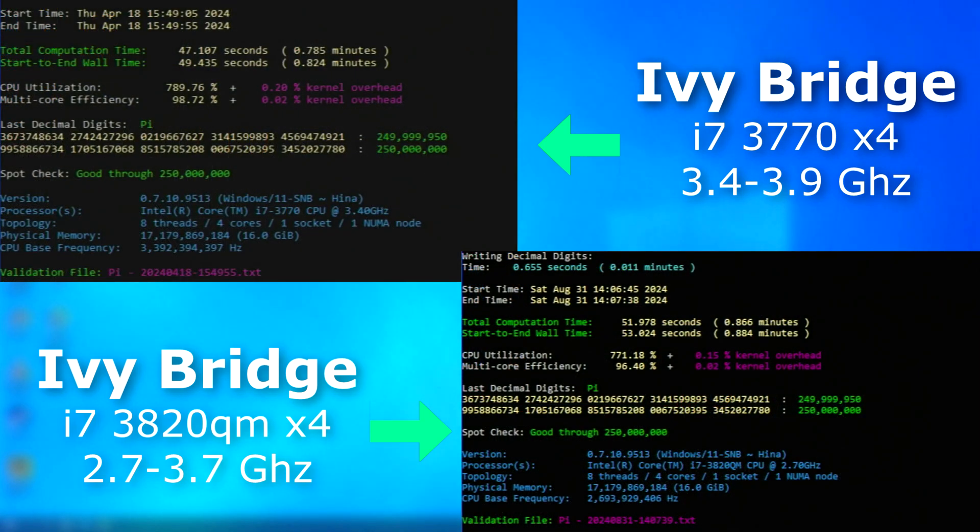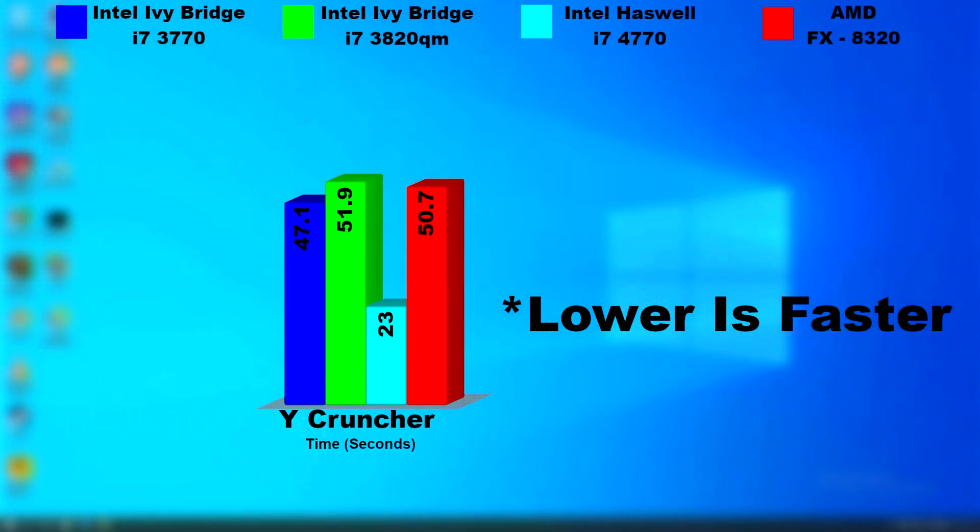I ran Y-Cruncher on both. This is measured in seconds, so less is more. The desktop 3770 again pulled ahead, but again, not by much.